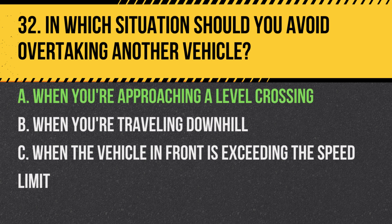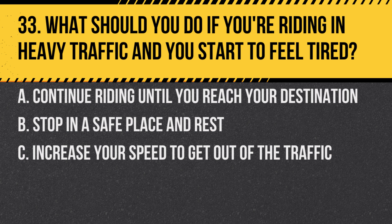Answer: A. When you're approaching a level crossing. It's hazardous as you might not have a clear view of the tracks or the timings of approaching trains.